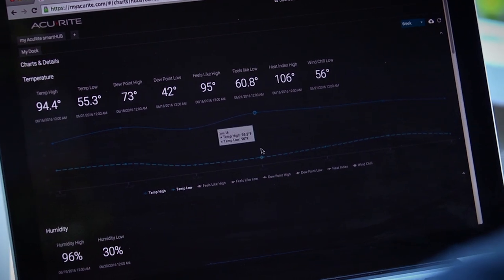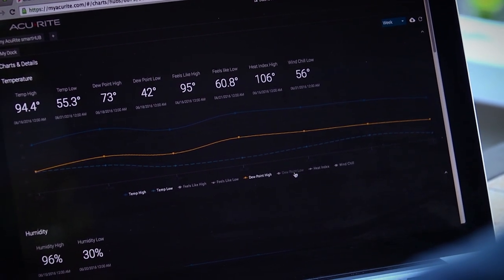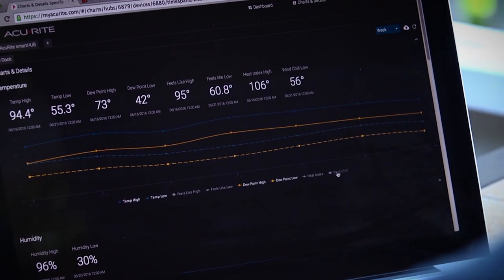MyAccurite offers powerful data and intelligent insights, displaying your weather patterns, current sensor readings, plus historical records and trends.